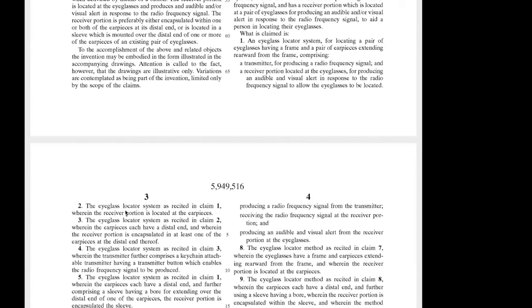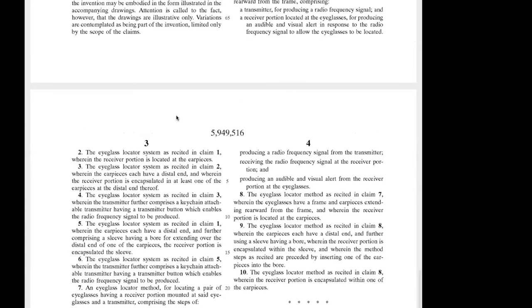If you look down here, claim two says 'the eyeglass locator system as recited in claim one, wherein the receiver portion is located at the earpieces.' So I added an additional limitation to claim two. This claim refers to and depends on claim one — they call it a dependent claim. Someone can't infringe claim two without also infringing claim one, because claim one has fewer limitations. So this is adding an additional requirement for infringement.